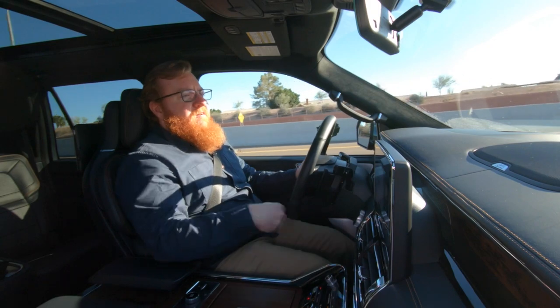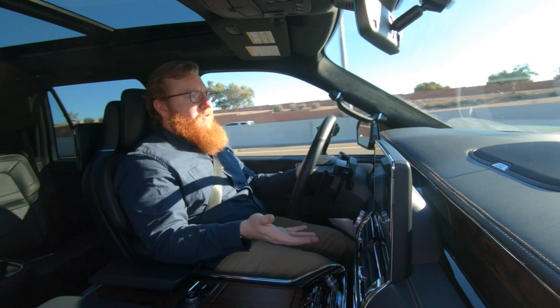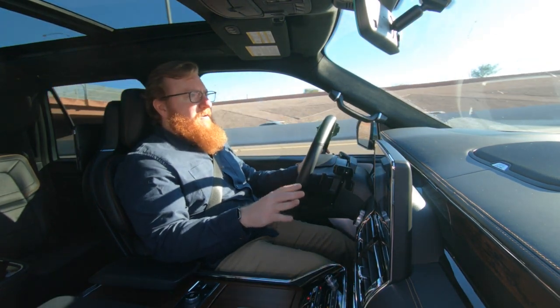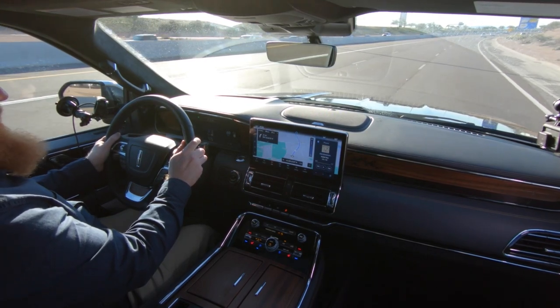You've got a trailer brake control here because this is based on a Ford F-150 platform. It has a 400-and-something horsepower engine — a 3.5-liter EcoBoost V6 — with plenty of horsepower. This thing really hauls when you put your foot down.